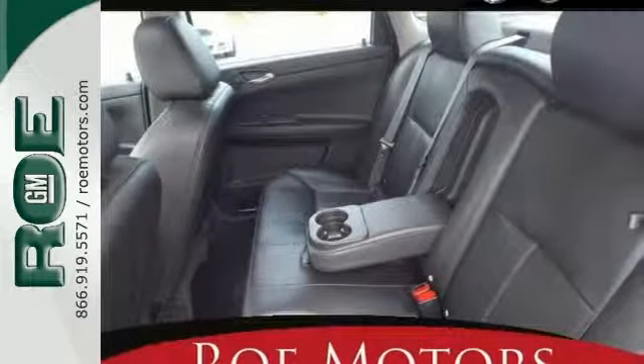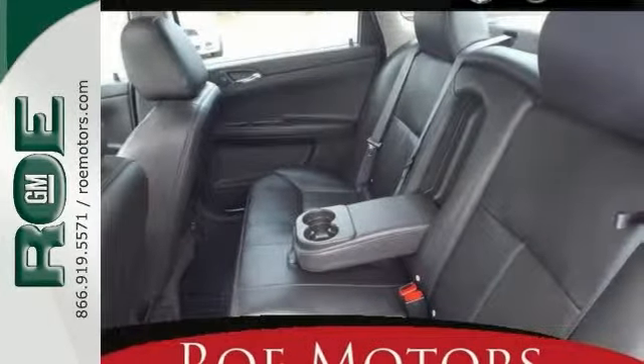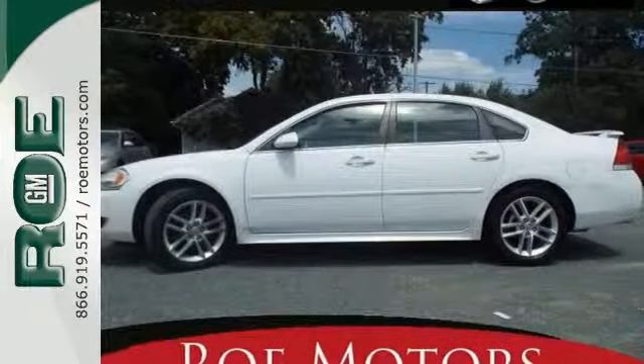It also has keyless entry and a leatherette multifunction steering wheel. The sunroof and rear spoiler only make it more appealing.